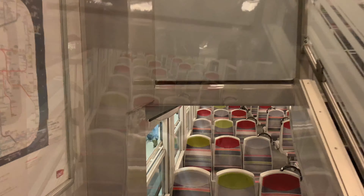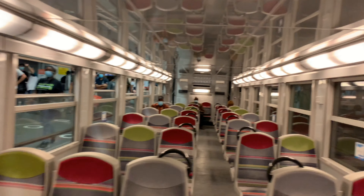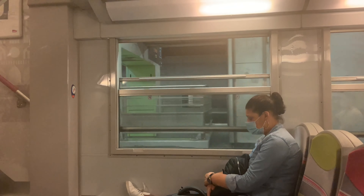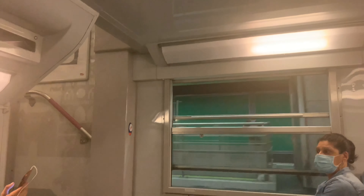We are going to go down — I am going down because the windows don't open. It's just a nice day. Cool breeze, much needed.